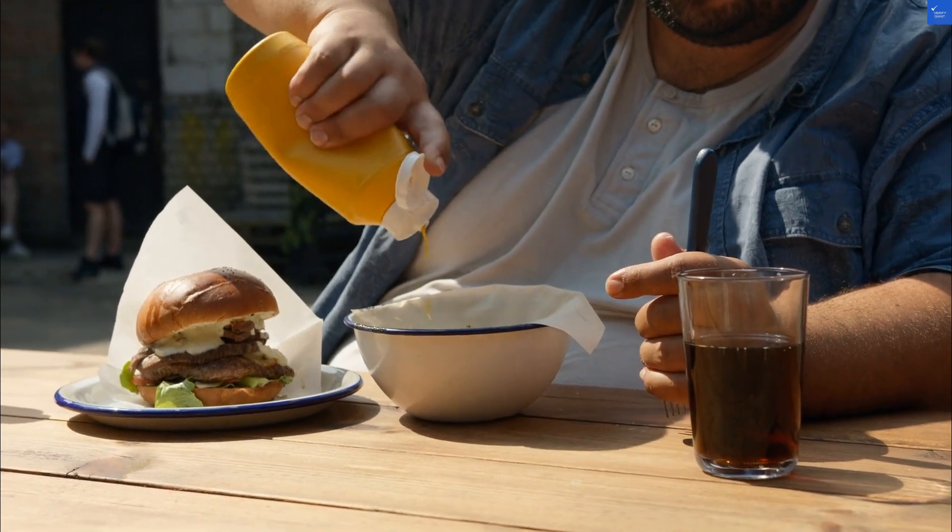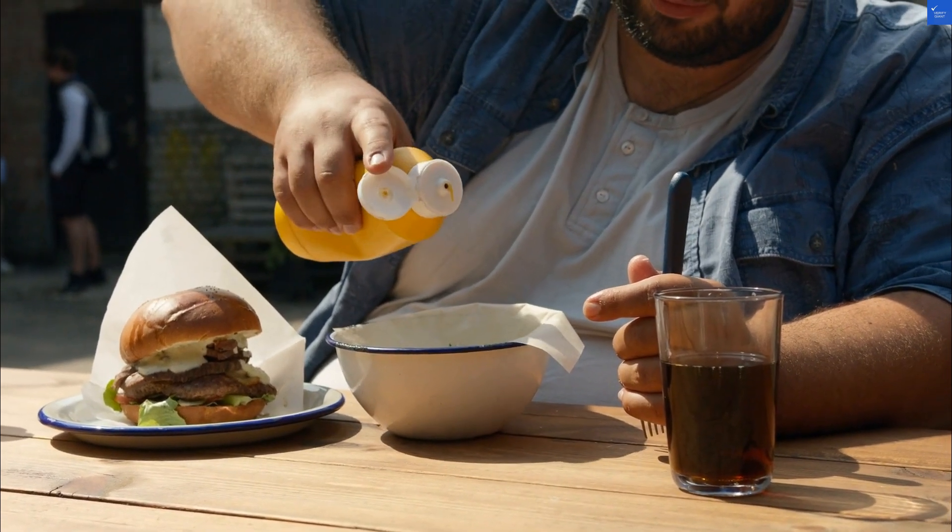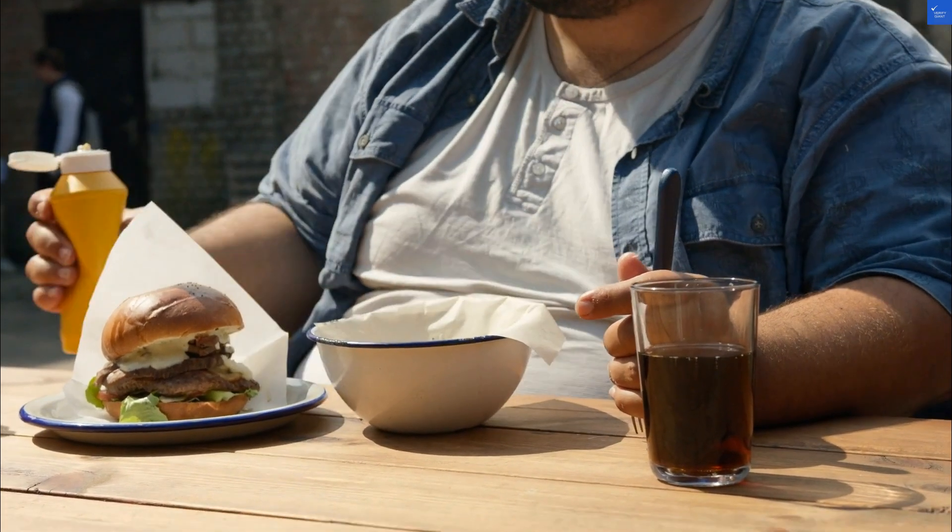After crunching the numbers and considering over 20,000 reviews, we give Marvel Tree Hotel a score of 90 out of 100. This means it's definitely worth a visit for a memorable and enjoyable stay.